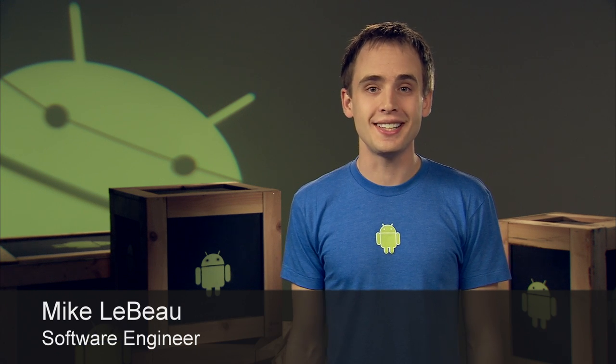Hi, my name's Mike LeBeau. On the Nexus S, you can do a lot of things quickly and easily just by using your voice. Check this out.